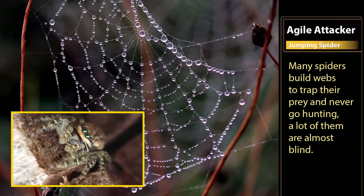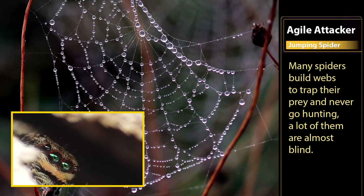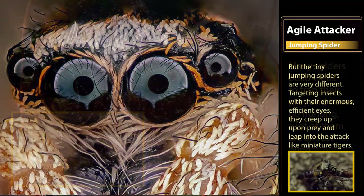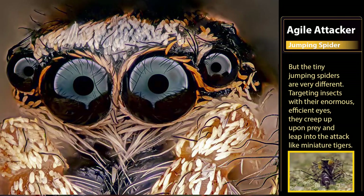Agile Attacker: the Jumping Spider. Many spiders build webs to trap their prey and never go hunting, and a lot of them are almost blind. But the tiny jumping spiders are very different. Targeting insects with their enormous, efficient eyes, they creep up upon prey and leap into the attack like miniature tigers.